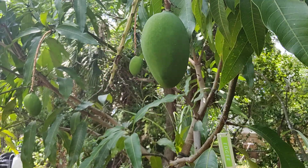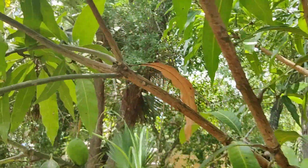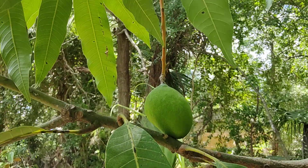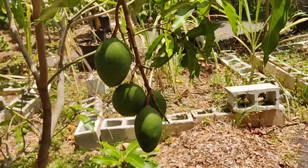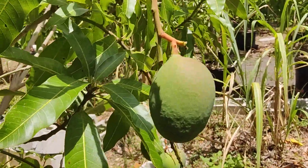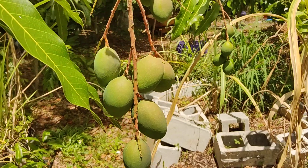Edgar. Every time I come past this tree and do a video, I always say it and I mean it — thank you, Sergio, for doing the first graft on this tree. Thank you. Honey Kiss holding fruit this year — holding a lot of fruit.